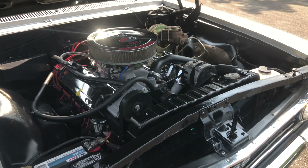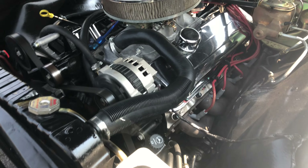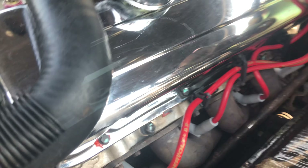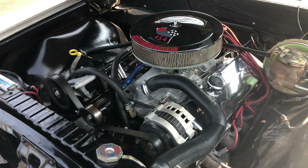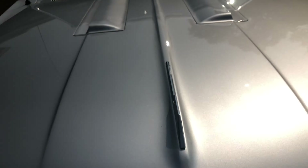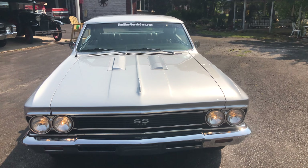Just sits there and purrs. Doesn't get hot. Very, very nice car. Got aluminum heads — it's a ZZ454 crate motor, which is pumping 450 horsepower. If you're not going to have the original motor, you may as well have a ZZ454 crate motor in it.